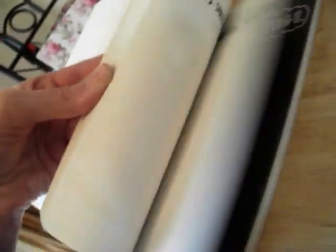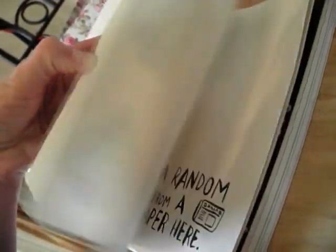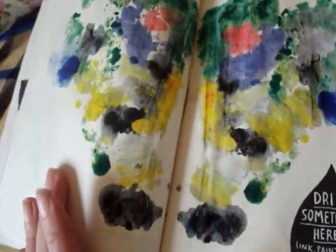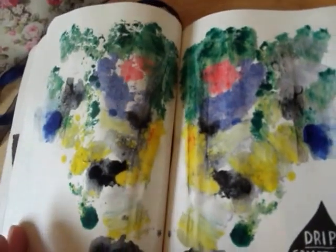It's probably stuck together. Come on, sticky page. This is a drip something here. Yeah, I actually quite like that.